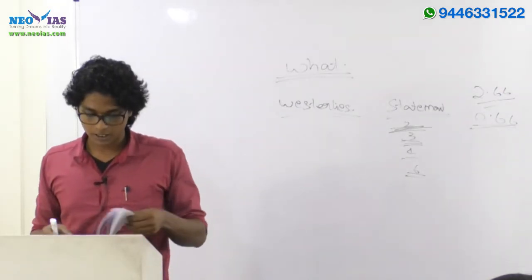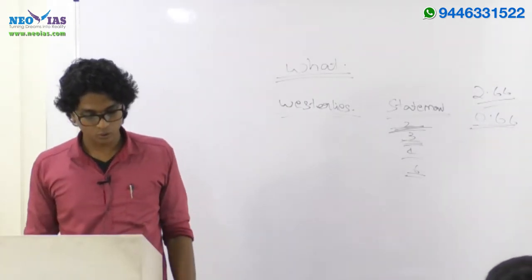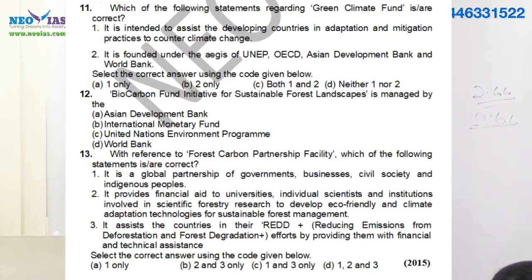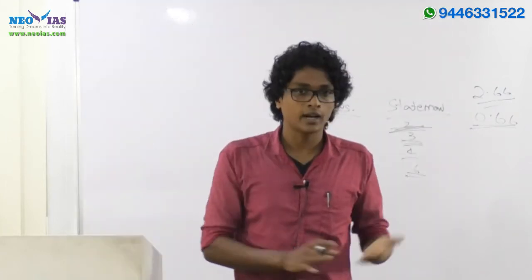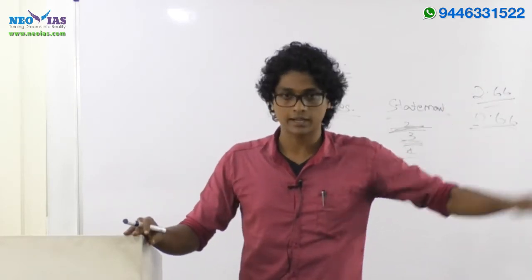Looking at 2015 prelims questions 11, 12, and 13 on page 6 — all three are related to climate change, specifically funding mechanisms: the Green Climate Fund, Bio Carbon Fund, etc. In 2016, they asked about organizations and agreements: Paris Agreement, International Solar Alliance, Kyoto Protocol. For ozone depletion, the Montreal Protocol is the key agreement — and this year the Montreal Protocol has an amendment, so you can expect questions from that too.